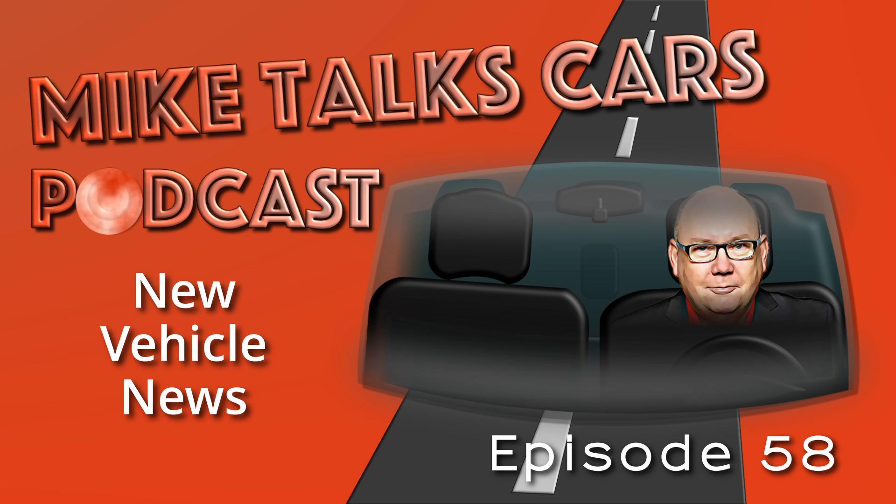Silverado will be powered by GM's Altium EV system, and we are looking forward to its debut at the Consumer Electronics Show on January 5, 2022. Knowing that we'll be waiting for Silverado to hit the streets in 2023 gives GM loyalists a bit of light at the end of the tunnel, and we'll start the countdown for them.